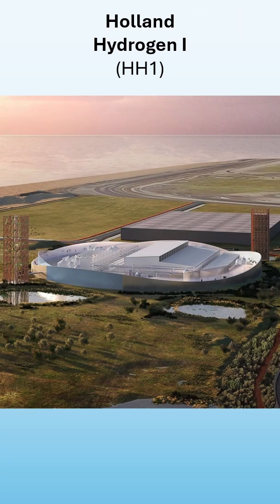One of the largest green hydrogen projects is called Holland Hydrogen One, or HH1. It is a large project which is funded and conducted by Shell, which is usually known for its fossil fuel business, and will be located on the Maasvlakte close to Rotterdam.